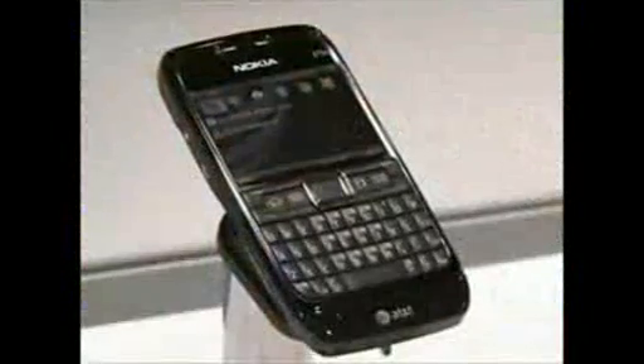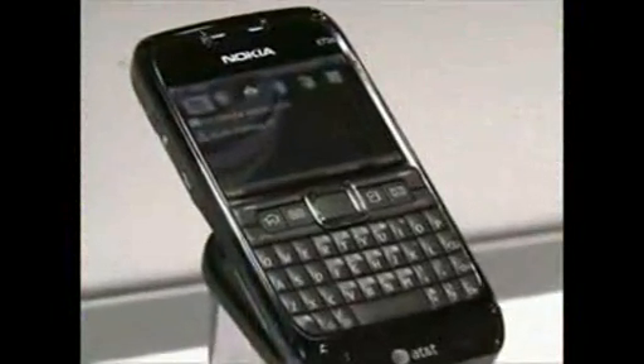We're here at CTIA 2009 in Las Vegas. We're very excited to announce new products of the V-Series range. We announced an E71 product last year, which has gained a lot of good reviews in the market in North America. And our newest product, E75,